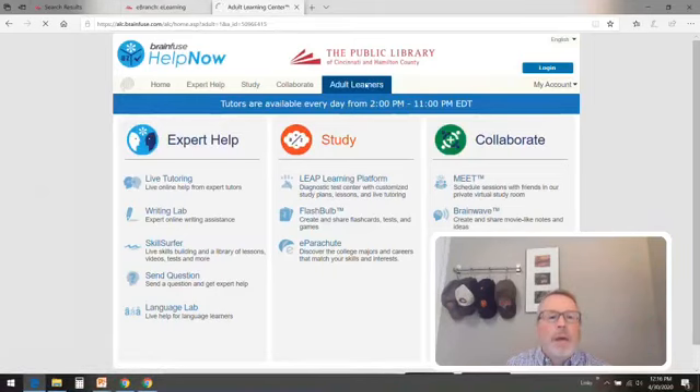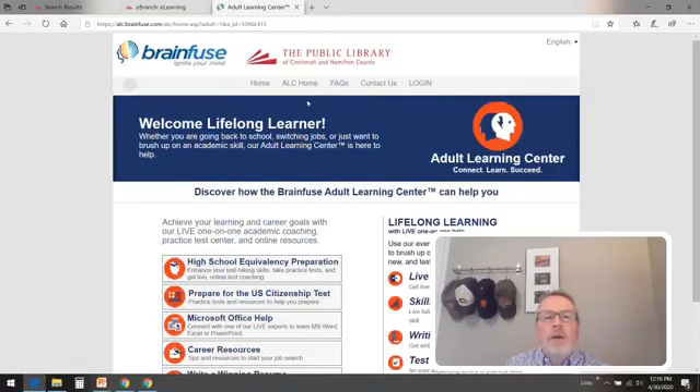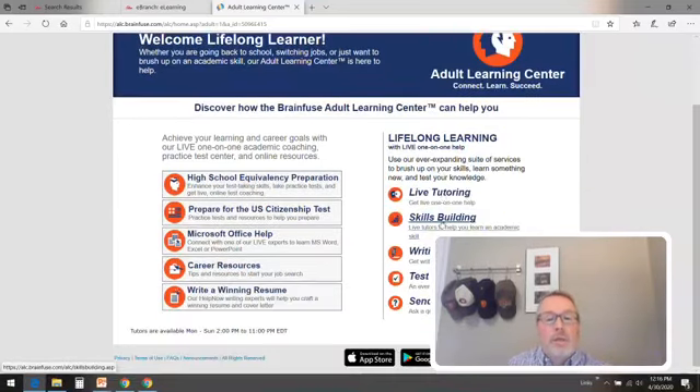It's going to open up, and I love what they write right here — it's very much how my department at the Main Library operates. It says: 'Welcome, lifelong learner. Whether you're going back to school, switching jobs, or just want to brush up on your academic skills, our adult learning center is here to help.' And that's us — we're still doing wonderful things in my department and the library overall. Here's an opportunity to get more information about high school equivalency preparation. In the future we'll go over the live tutoring, skills, writing lab, and test center — but today we're working on the high school equivalency preparation.